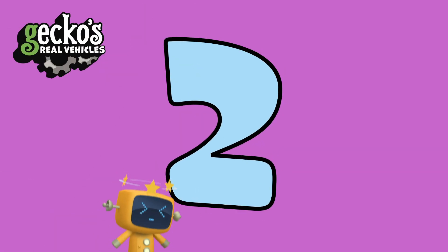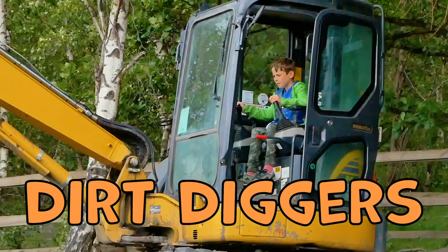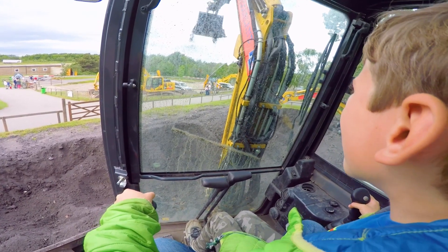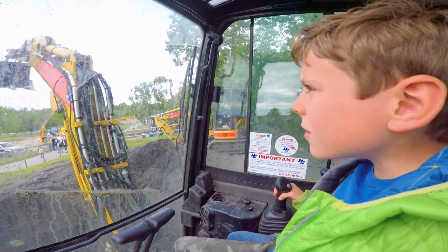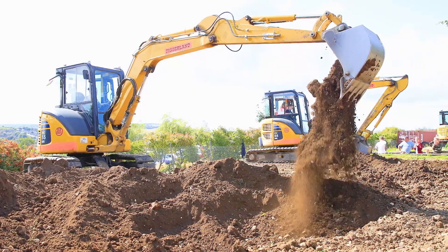Number two, Dirt Diggers. These diggers are super popular with children who've always wanted to operate a real digger. Pull the joystick one way and it lifts the boom, the other way and it drops down. Making a mess has never been so much fun.